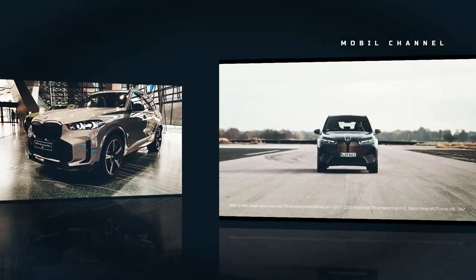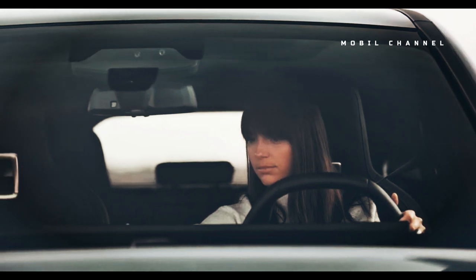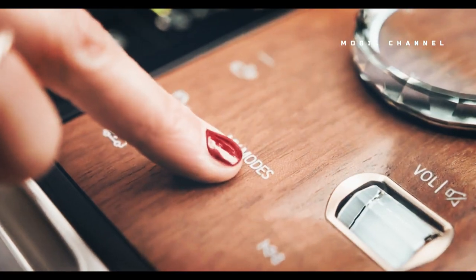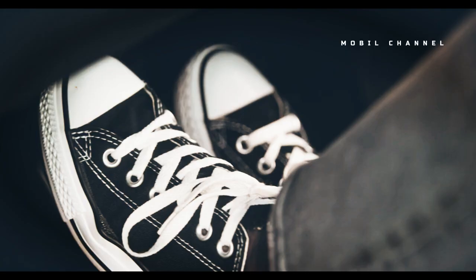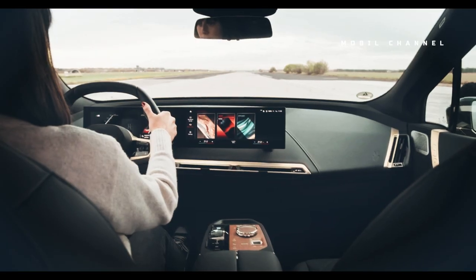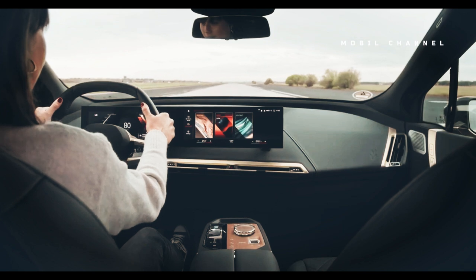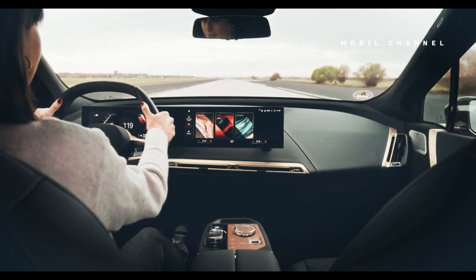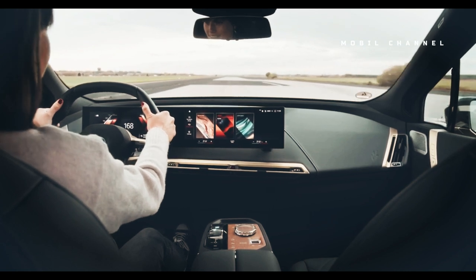The iX M60 excels in one key area: speed. With 610 horsepower and 811 pound-feet of torque in sport mode, the iX is significantly quicker from behind the wheel. It gets an additional 94 horsepower and 247 pound-feet more than the xDrive50 model, which results in a sports-car-like 0-60 of just 3.6 seconds with launch control, compared to 4.4 seconds.